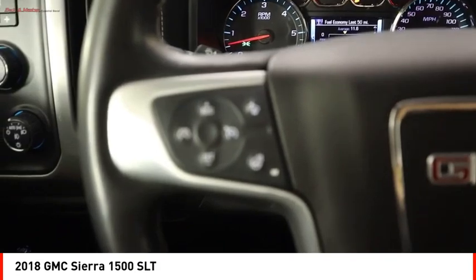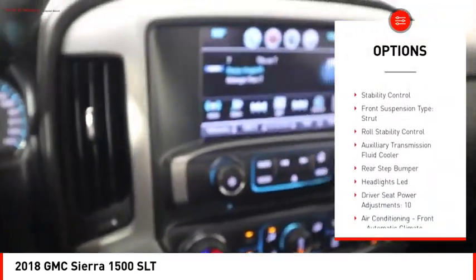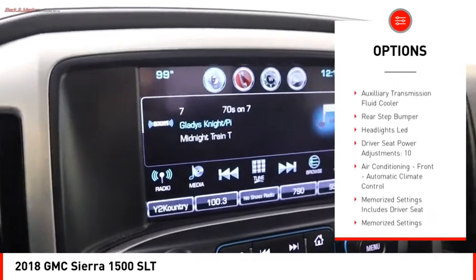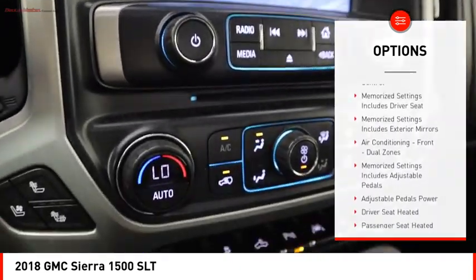Here are some of this vehicle's great options: power windows with safety reverse, remote engine start, cargo bed light, LED, active grille shutters, traction control, and stability control.